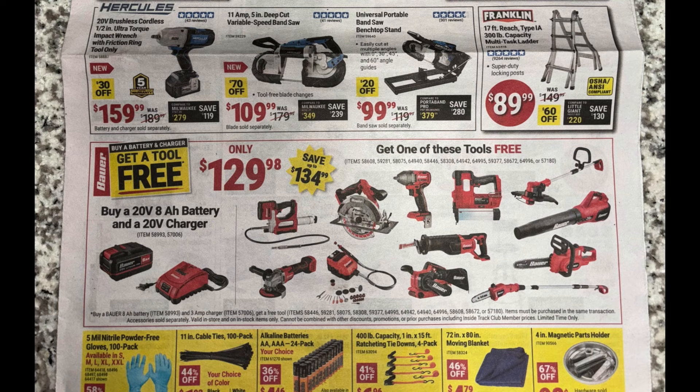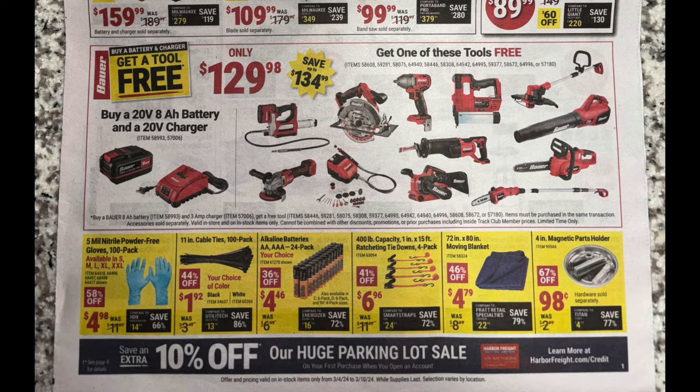Right below that, there's a buy-one-get-one deal: buy one eight amp hour Bauer battery and charger for $130 and get one tool for free. They've got a lot of tools to choose from — the grease gun, circular saw, impact, outdoor equipment, chainsaw, pole saw. I'd probably get the grinder since that's something I'm looking into, combined with the eight amp hour battery. But you've got a lot to choose from.